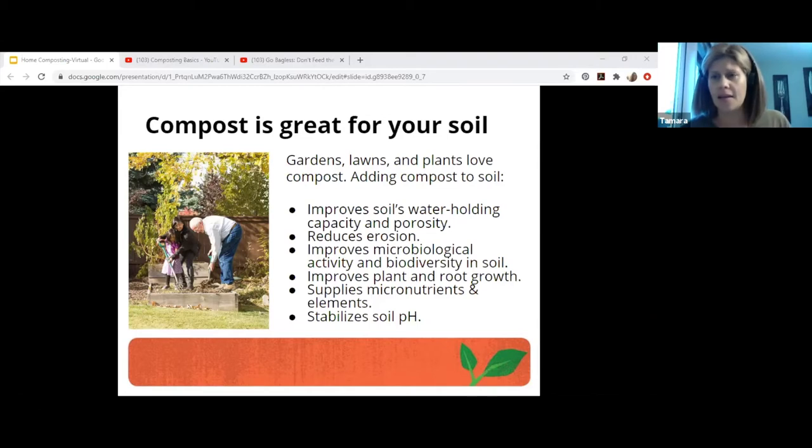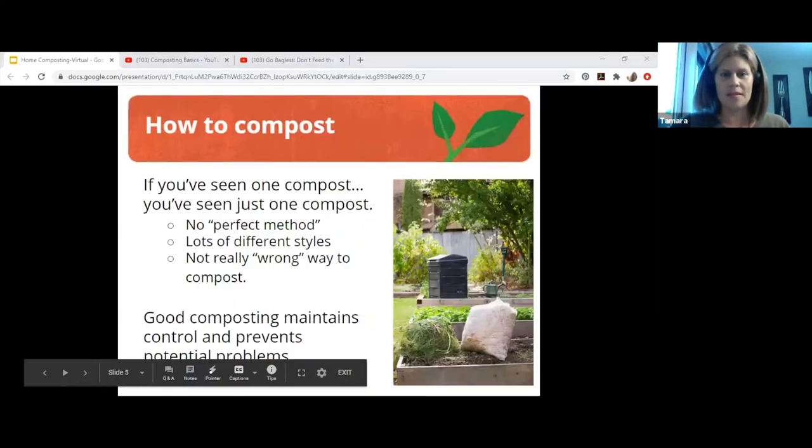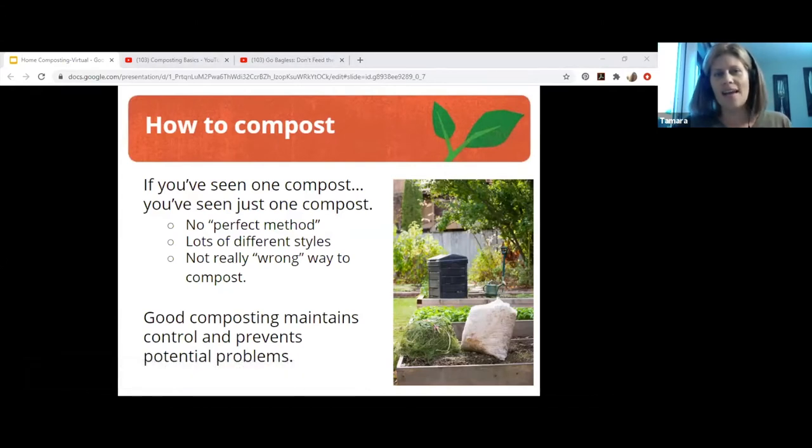Soil building is so important. Even in potted plants, you want your soil to have enough nutrients so your plants grow big or produce a lot of peas, beans, or whatever you're growing. You also don't have to spend money on fertilizer. We always say if you've seen one compost, you've just seen one compost. A compost system doesn't have to look a certain way — people always have different methods and they have to find what works for them.